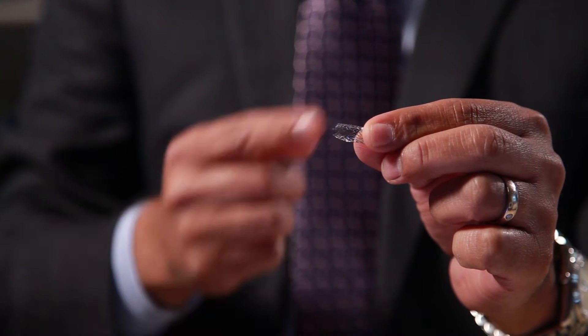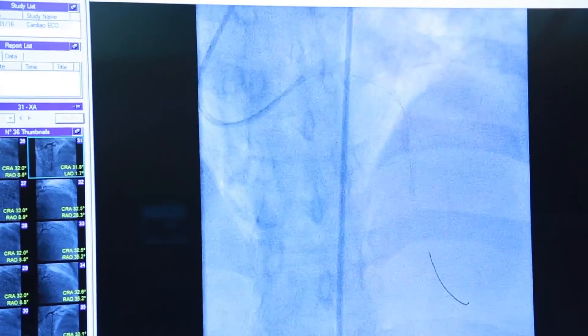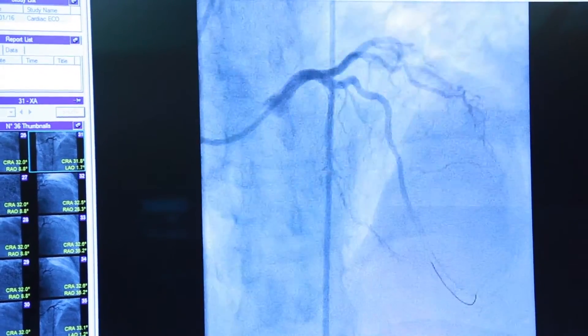The stent is permanent — it stays there. It has a very, very small chance of blocking back up, and if so, we can always go back and open it up again. The procedure itself is used in multiple scenarios. It's used when patients present with a heart attack, when an artery is completely shut down.